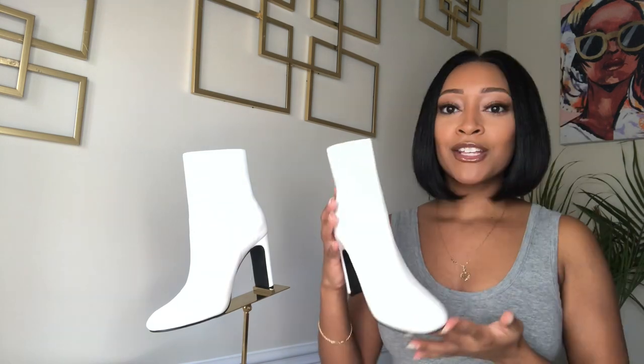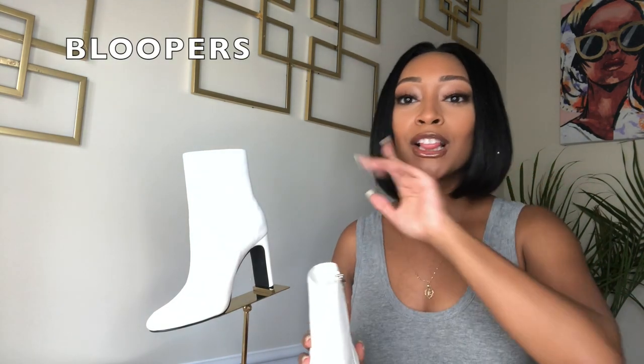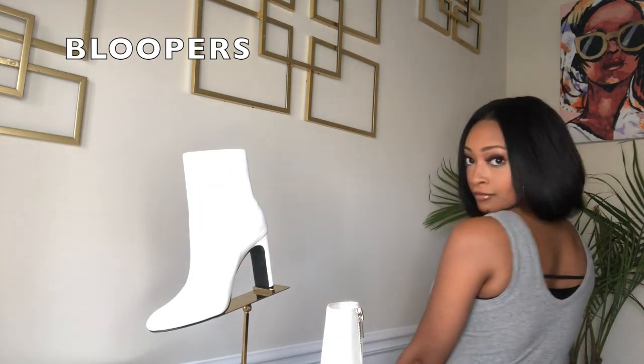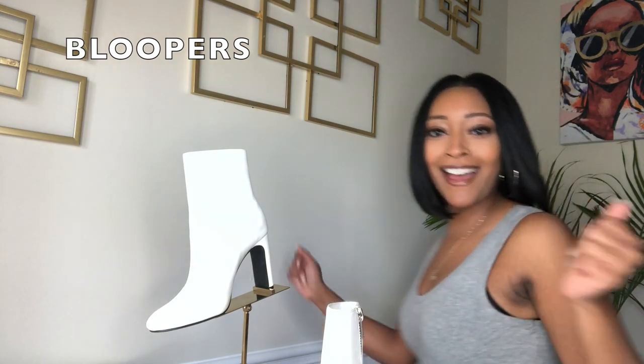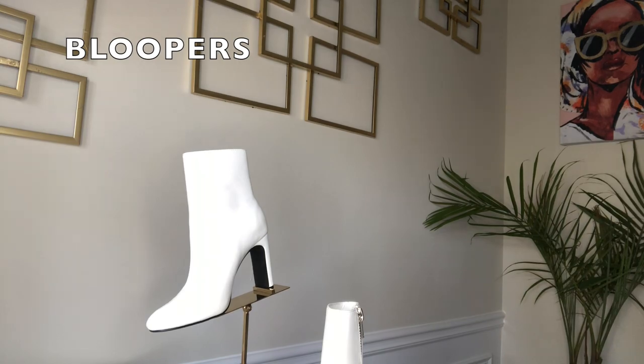I messed up again — this is my first video, guys, so here's a blooper. Girl, I'm so cute, I just can't take it!